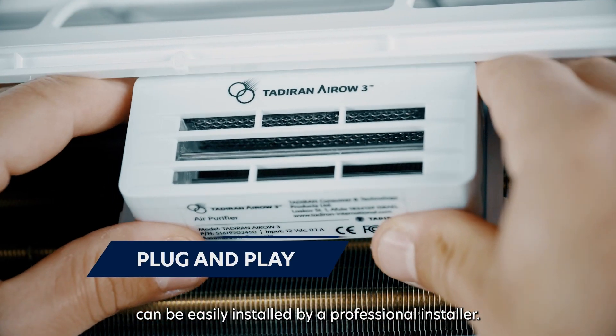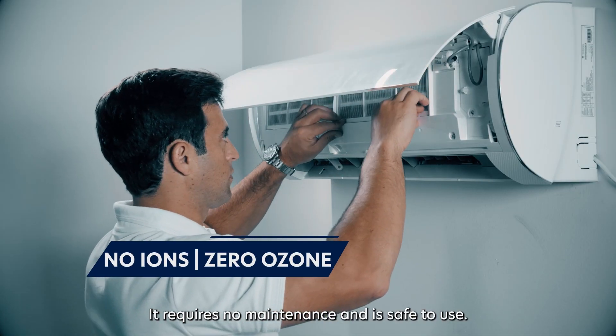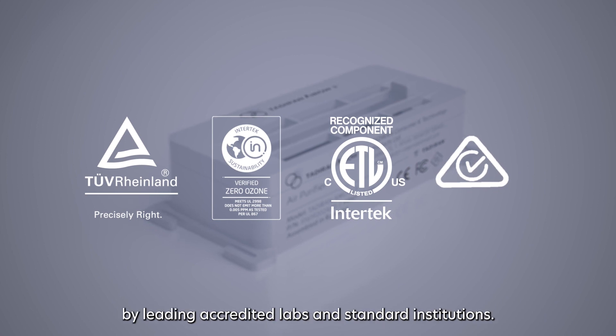It requires no maintenance and is safe to use. It's been rigorously tested for safety and efficacy by leading accredited labs and standard institutions.